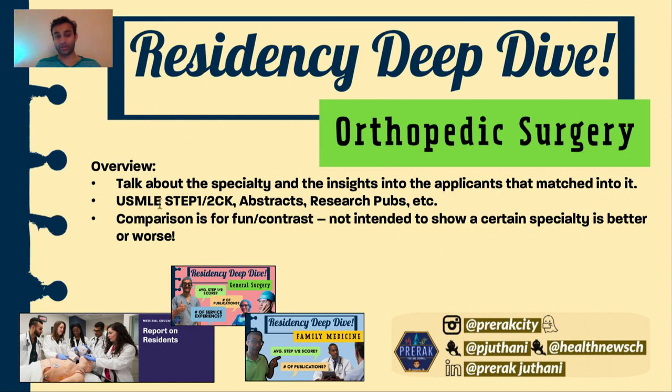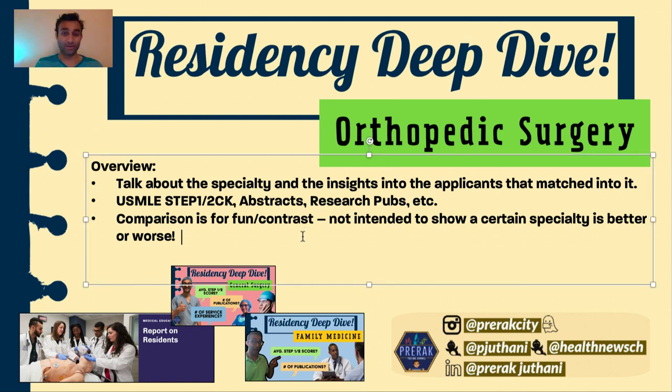So let's now actually talk about orthopedic surgery. Today I'm going to talk about the specialty and the insights into the applicants that matched into orthopedic surgery for the 2020 to 2021 year. I'm also going to give you the Step 1 and Step 2 CK scores, the number of abstracts, publications, and research pubs — all of that stuff. The comparison I'm doing with internal medicine is more for fun and contrast, and it's not really to show that one specialty is better than the other.